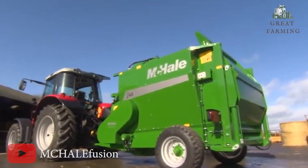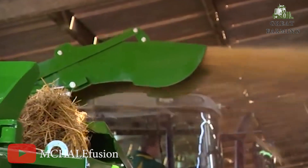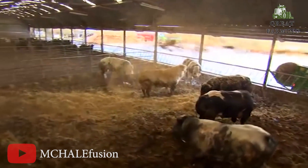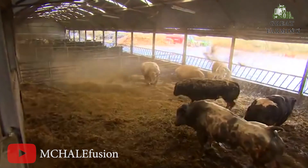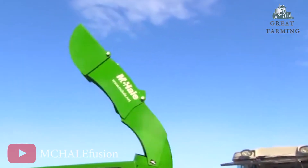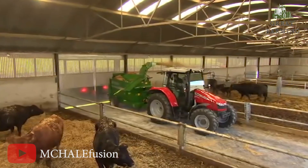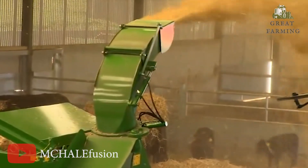Lastly, the McHale C460 — the heavyweight champion of baling, ready to give you a hysterical good time. With an unladen weight of 2,200 kilograms, it's like a sumo wrestler ready to tackle those hay bales with gusto. When it stretches out its arms, the length with the door open is a staggering 5.75 meters — it's practically the limo of baling machines.